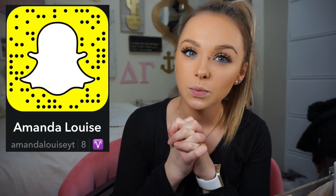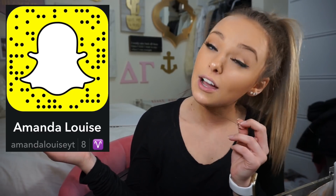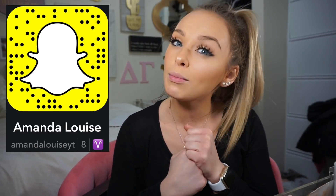If you're not following me on social media already, be sure to do that. My Instagram is amandaluiseyt — the link is down below. If you're not friends with me on Snapchat already, that is also amandaluiseyt. I add everyone back so be sure to do that. If you're not subscribed already, click that button down below and also hit the notifications button so you get notified whenever I post a video. I love you guys so much and I will see you tomorrow, bye!